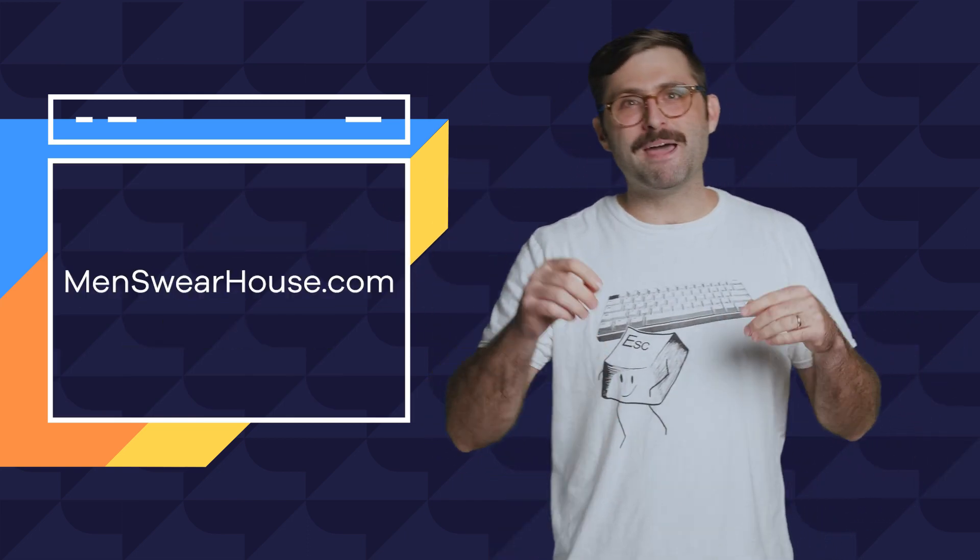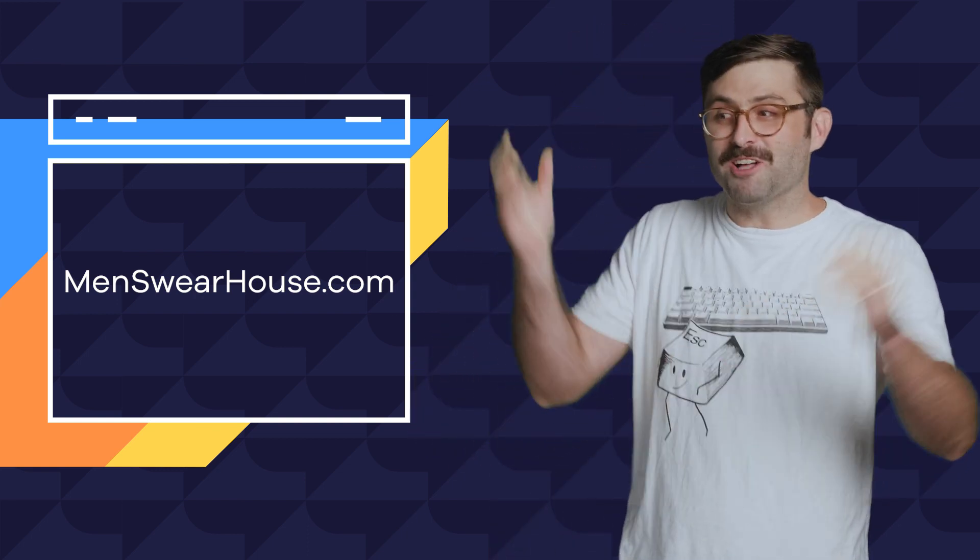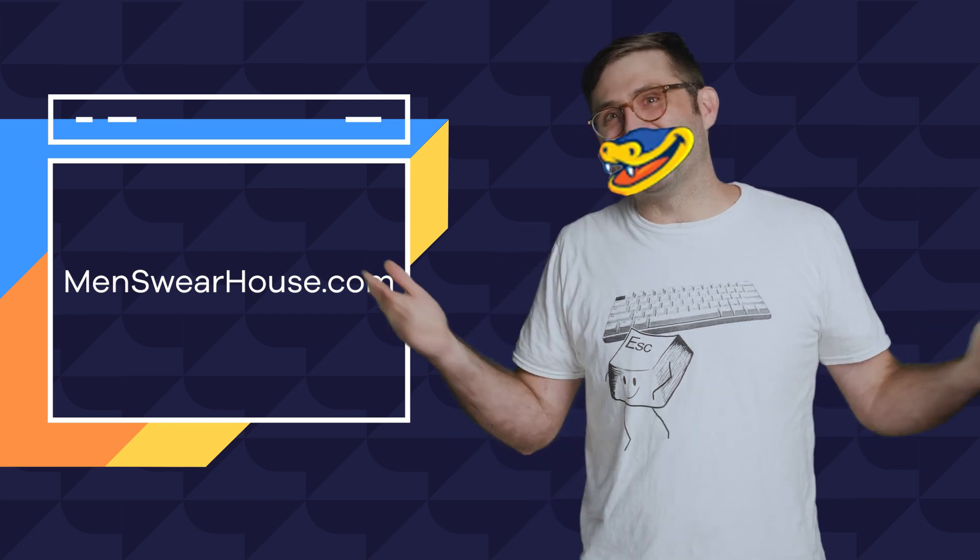What about this one? menswearhouse.com — a place where dudes can go and just yell curse words. Come on, it's great!